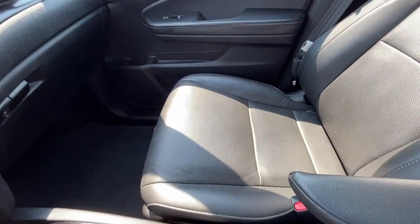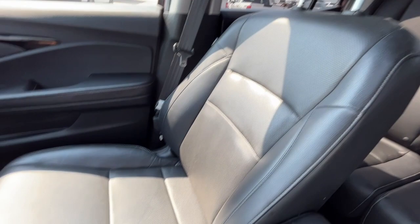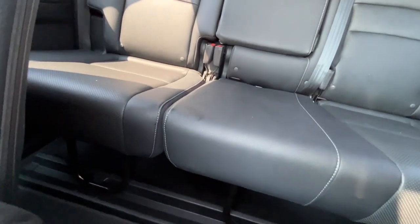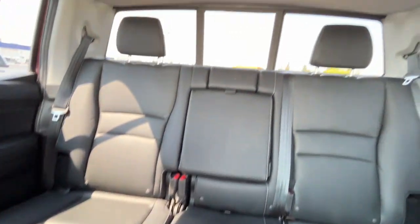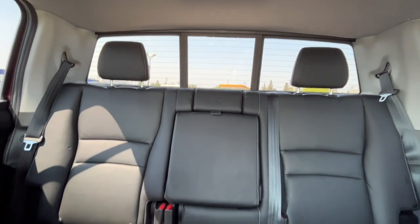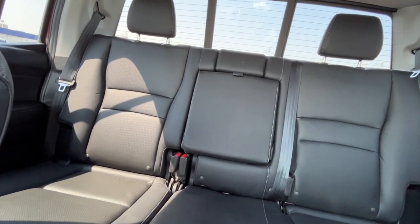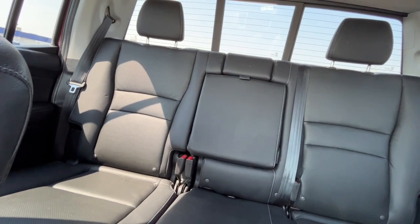We have some black perforated leather seats. There's a 60-40 split in the back with some storage beneath. We have a power sliding rear window with a defroster, the rear seats are heated, and we also have some climate control back there along with two more USB ports.